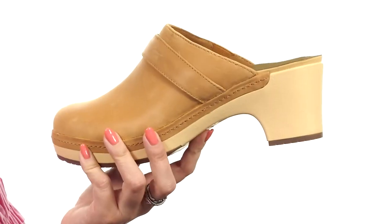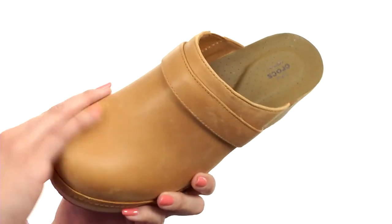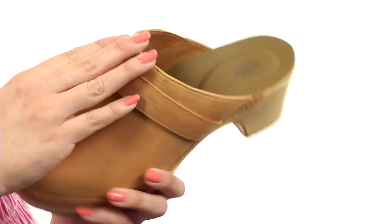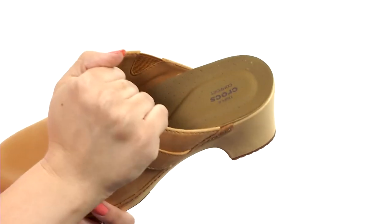I love that Crocs is changing their style game. I wouldn't think that these would be Crocs looking at them. Beautiful clogs made with a leather upper that's nice and smooth, easy to slip on. You do have a little bit of stretch as well for comfort. It's got a really soft lining.